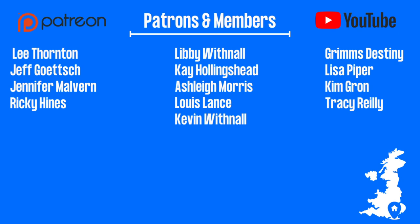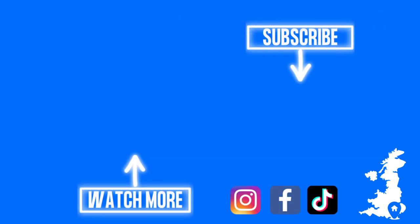We'd like to give a massive shout out to all of our patrons and our YouTube members for their continued support of our content. If you haven't already you can subscribe by clicking on our faces in the circle, or you can watch more of our vlogs by clicking on the rectangle. Thank you for watching and we'll see you next time.